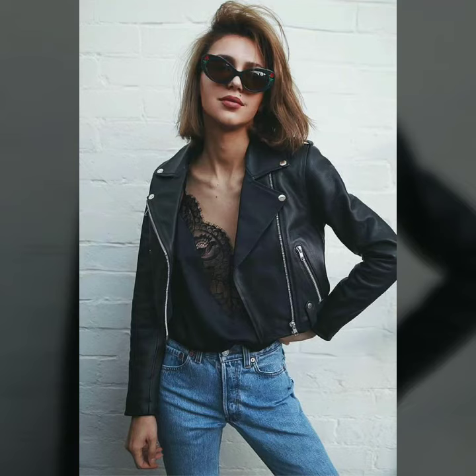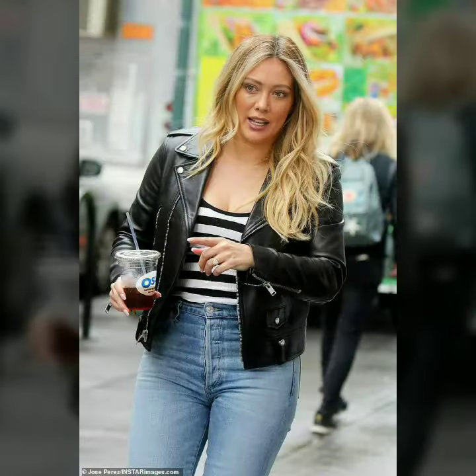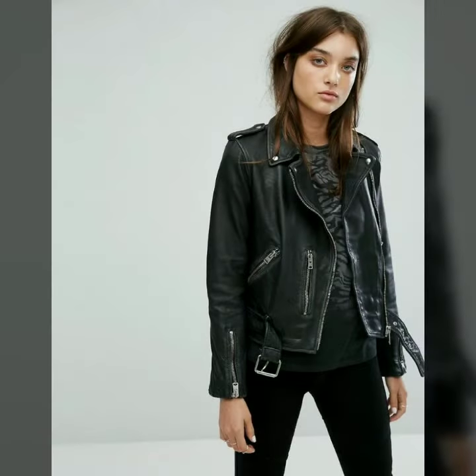Hello dear friends, welcome to my channel. Today I'm going to share with you stylish and latest designs of leather jackets for women and girls. These designs are very stylish and trendy. I suggest you watch this video till the end so that you do not miss any of these designs.